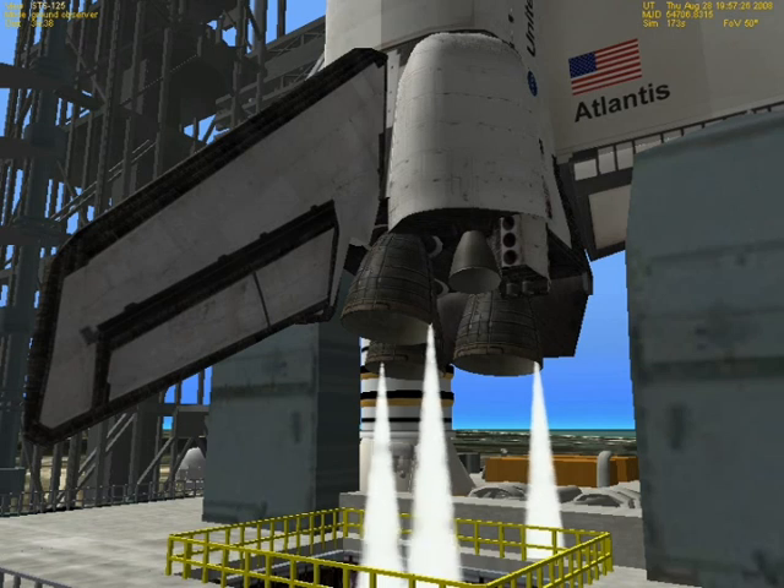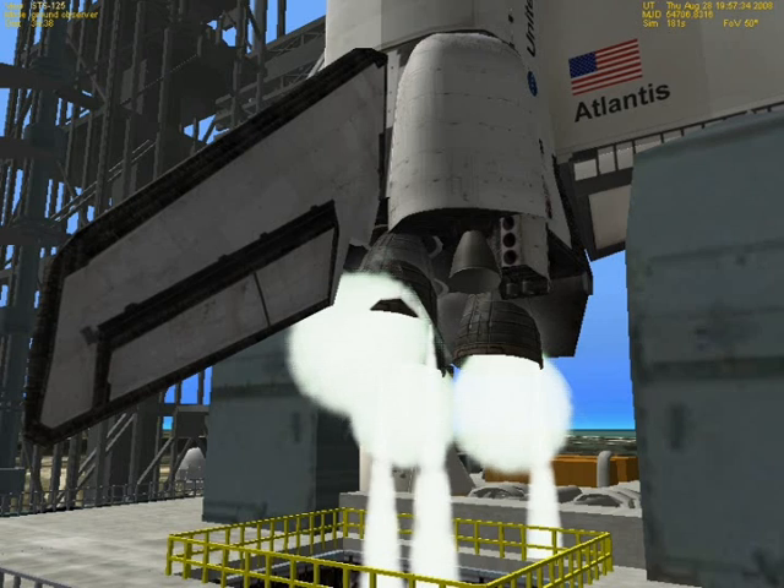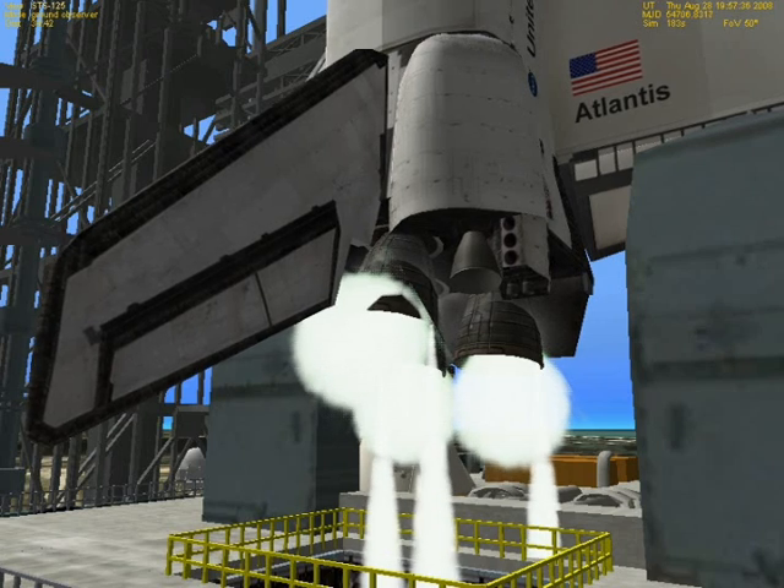T-minus 12, 11, 10, 9 — we have a go for engine start. 6, 5 — we have main engine start. 2, 1, 0.